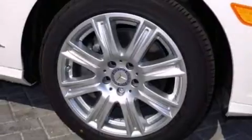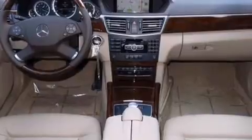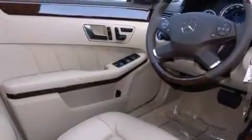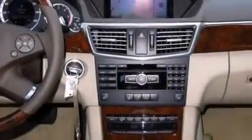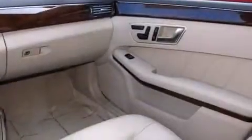Its top features include a navigation system, a rear-view camera, a sunroof, heated seats, a Harman Kardon audio system, XM satellite radio, a turbocharger, traction control and stability control systems, aluminum wheels, and a tire pressure monitoring system.